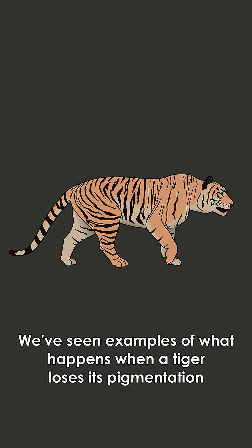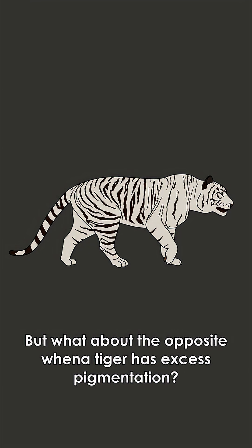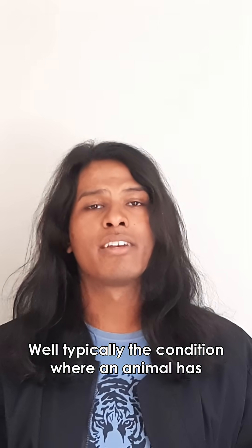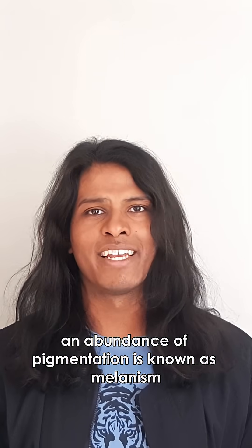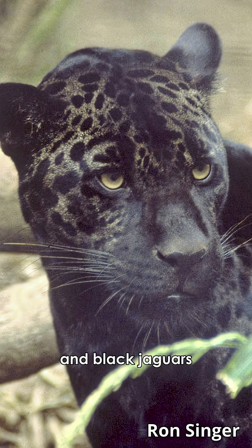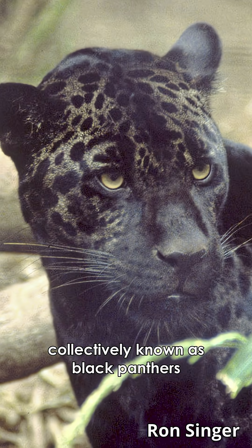We've seen examples of what happens when a tiger loses its pigmentation, but what about the opposite — when a tiger has excess pigmentation? Typically, the condition when an animal has an abundance of pigmentation is known as melanism. It's the same condition that gives us black leopards and black jaguars, collectively known as black panthers.